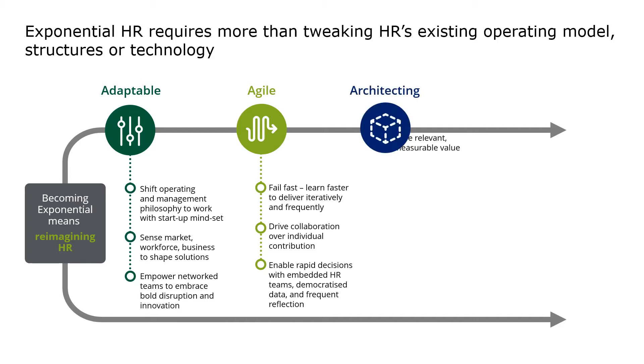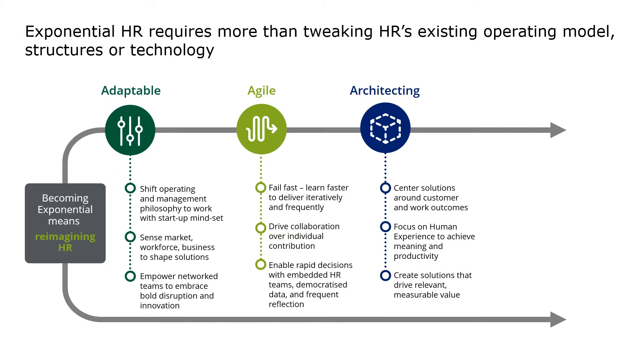The third A is Architecting. Employee experience is key to attract and retain a highly motivated and engaged workforce. HR needs to build capabilities to architect employee experience. This includes bringing on board new profiles that can develop architectures — both business and technology. The architect creates products and solutions that build outcomes which drive value.